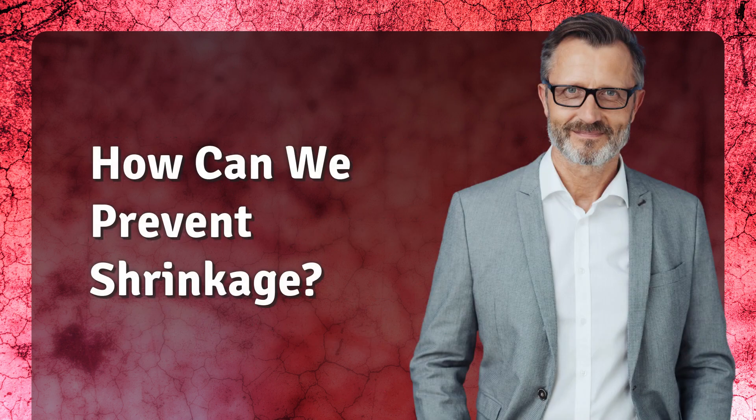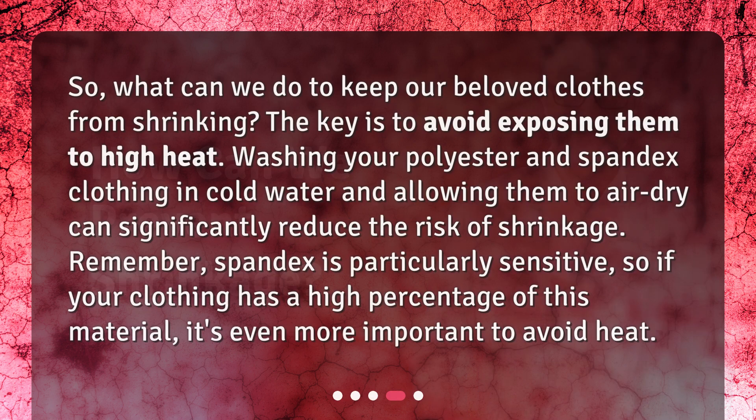How can we prevent shrinkage? What can we do to keep our beloved clothes from shrinking? The key is to avoid exposing them to high heat. Washing your polyester and spandex clothing in cold water and allowing them to air dry can significantly reduce the risk of shrinkage. Remember, spandex is particularly sensitive, so if your clothing has a high percentage of this material, it's even more important to avoid heat.